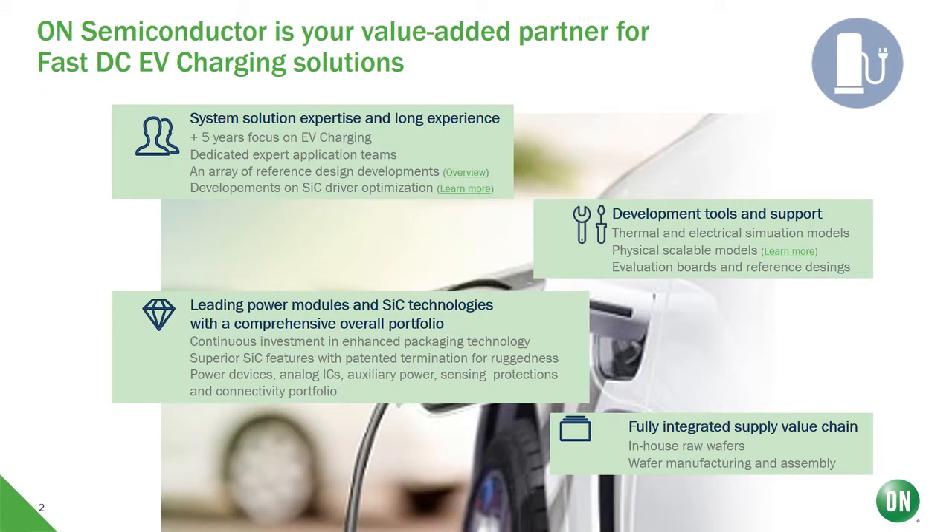I guess you will all have seen plenty of slides these days on the market outlook for fast EV chargers. This is a fast growth market — very dynamic in terms of technical and commercial requirements like the increase in efficiency standards, proliferation of modular solutions, and so on. So I will skip that part and move directly to what ON Semiconductor has to offer for this market.